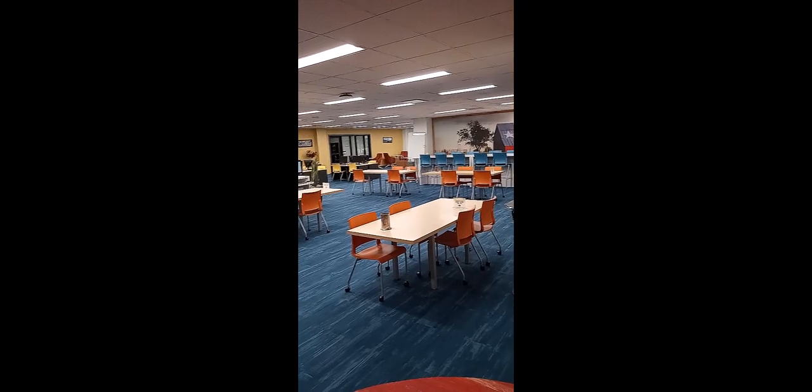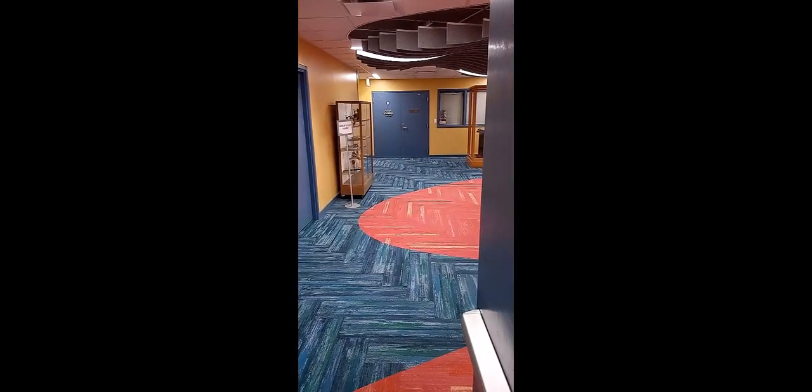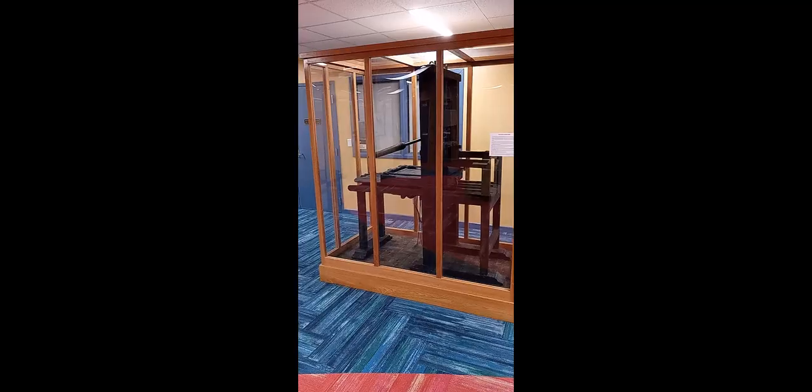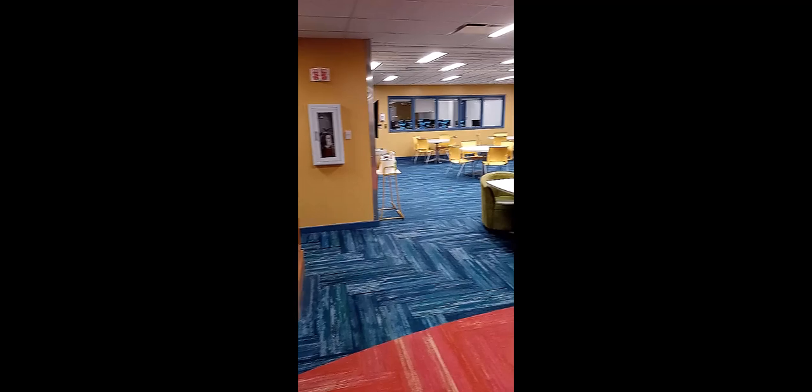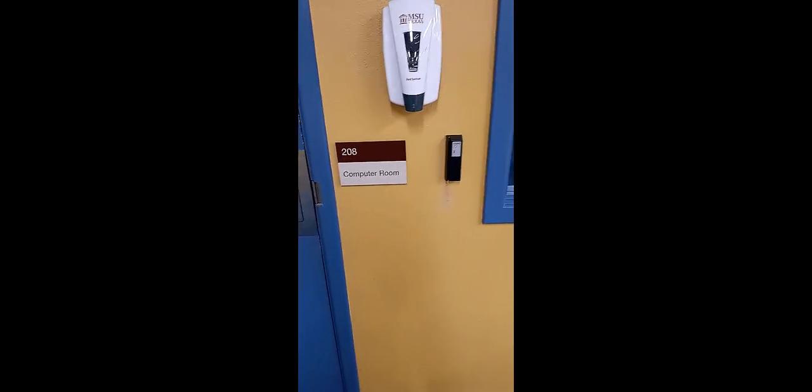Next to TASP is a set of stairs that lead to the second floor. The door at the top of the stairs opens next to our administrative offices and faces Special Collections. Walk past the edge of Special Collections to the computer lab. Slide your current Mustangs ID through the card reader to gain access.